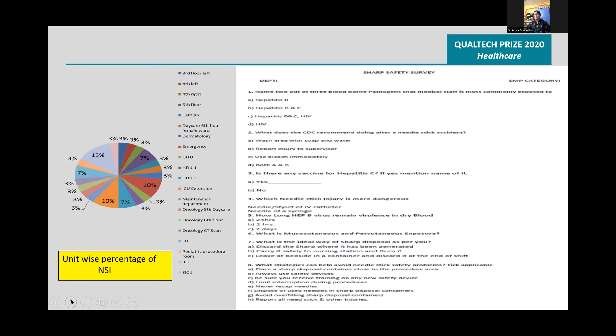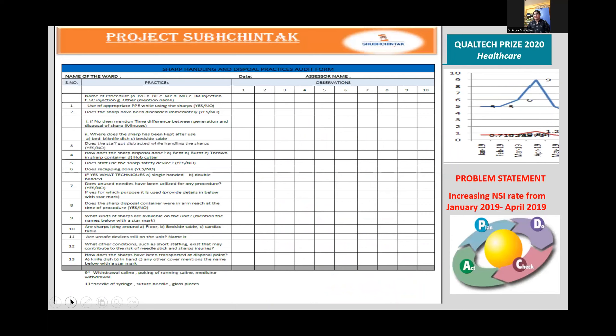Sharp safety surveys were done throughout the hospital. Sharp handling and disposal practices were audited, and we arrived at a problem statement.